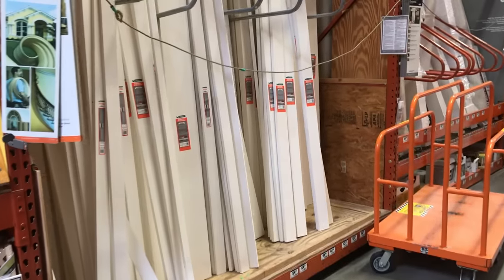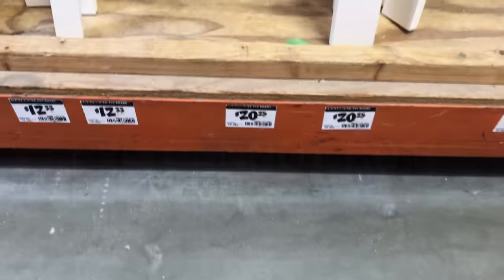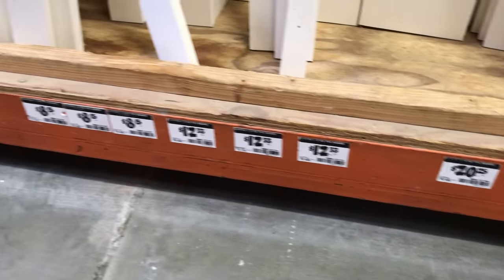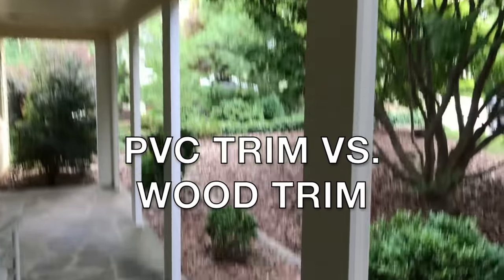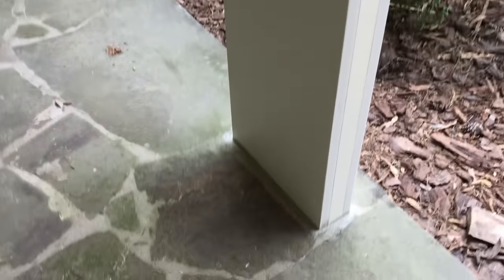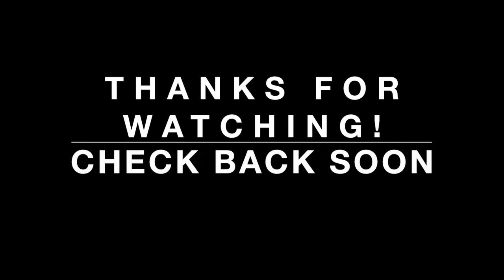At the end of the day, this is undoubtedly the best trim product ever created to stand up to water intrusion. PVC cannot rot, and that makes it invaluable in certain situations. Now that it's getting cheaper year by year, you'll see it replacing wood trim more and more. That's it for the video — PVC trim versus wood trim. I hope the tutorial was helpful. Be sure to post questions or opinions down in the comments, and as always, thanks for watching.